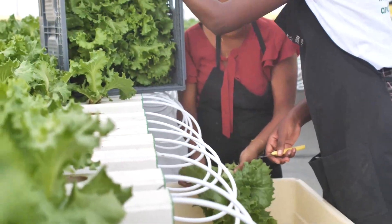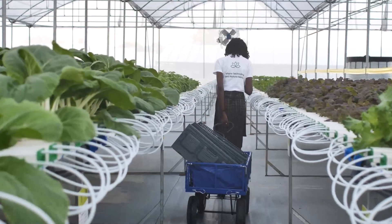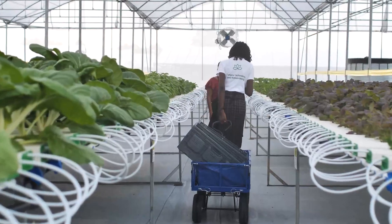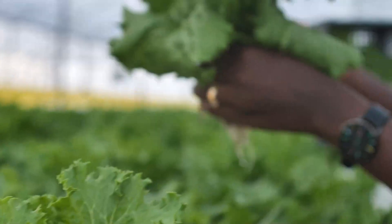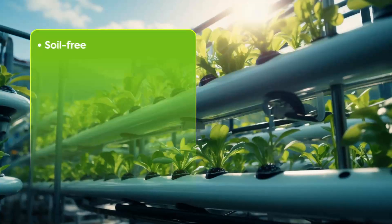Located on the East Coast Demerara, Victoria Greens is growing a wide variety of fresh herbs and vegetables including lettuce, cucumber, pak choy, celery, chives, parsley, dill, coriander, spinach, and others.